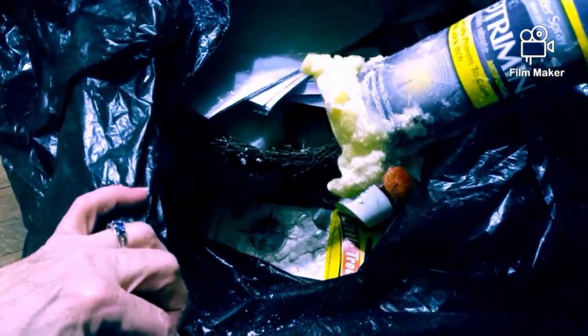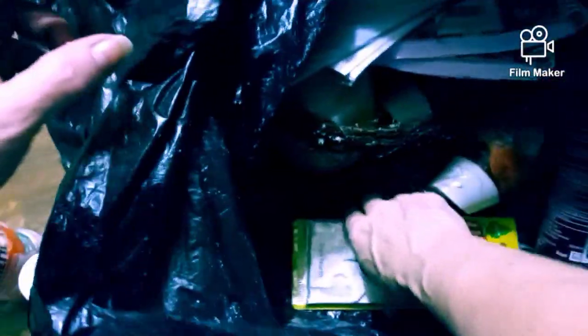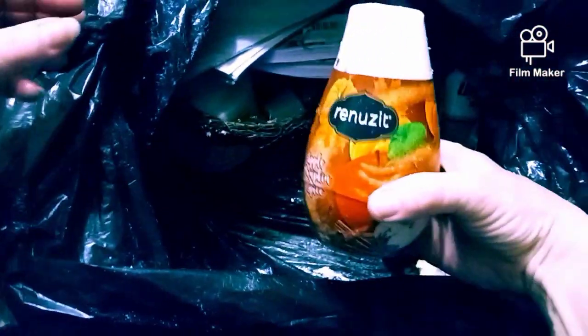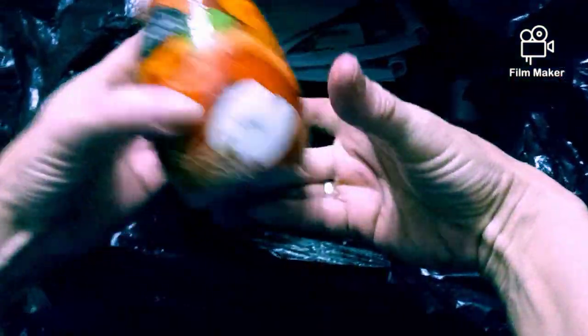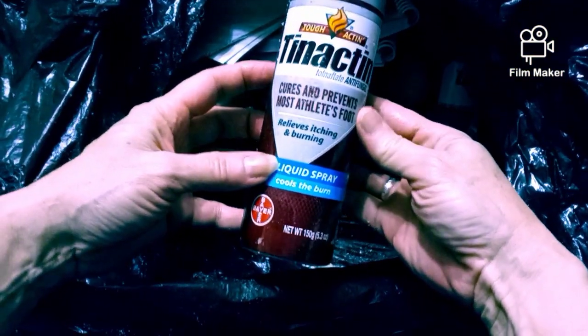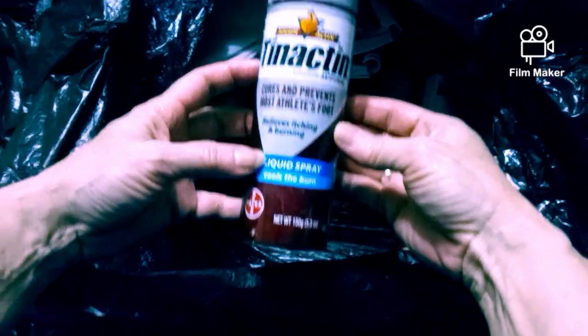Oh, I don't know what's on the bottom of that. Something spilled out. We got some air fresheners right there, we got another one of those. And we got some of this - it cures, relieves itching and burning.